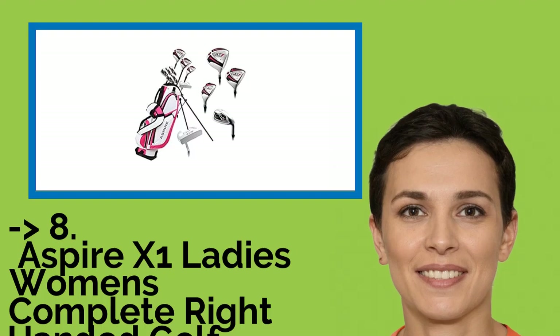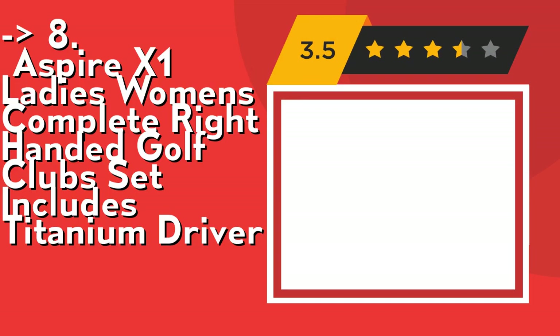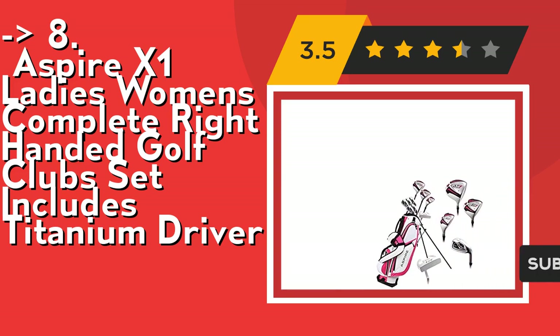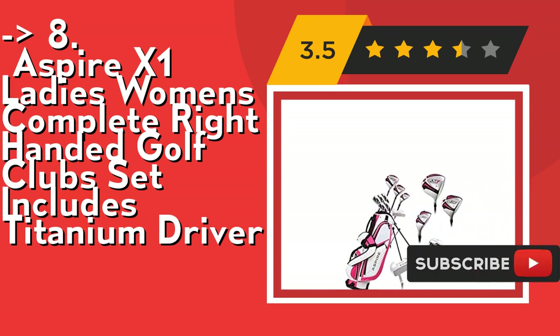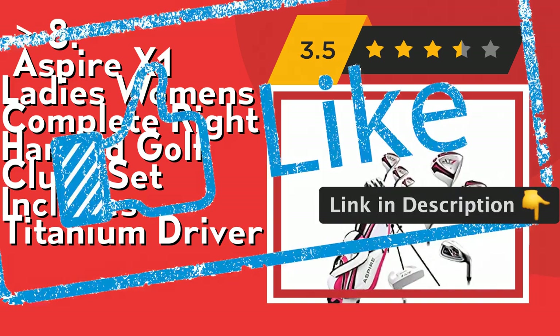You shouldn't miss this product's review: Aspire X1 Ladies Women's Complete Right Handed Golf Club Set, which includes a 460 cc titanium driver, stainless steel woods and irons, a matching deluxe dual strap golf bag, and head covers. You can carry your bag like a backpack. Check out the link in description to buy this product from Amazon.